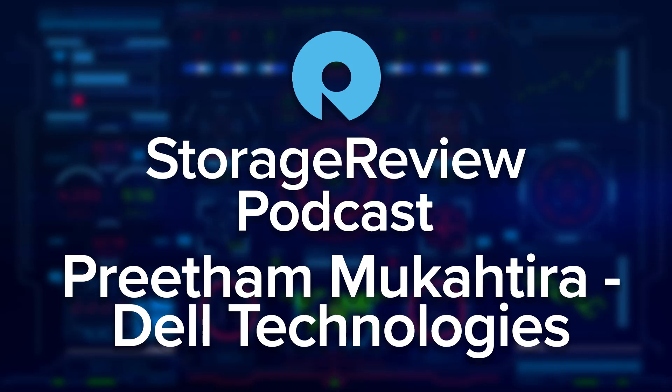Hey guys, Brian Buehler, and thanks for joining the podcast. This week, we've got a great conversation with Pritham Mukatira, who is Director of Product Management at Dell EMC, specifically looking at the Azure Stack, Azure Stack HCI, that whole Microsoft-based portfolio. They had an update this week with new nodes, but also new software and management capabilities. I think Microsoft's HCI solution is the unsung hero in the broader HCI market — it's not something that a lot of people know about, but it's got a great performance profile.